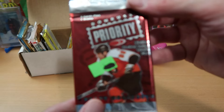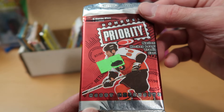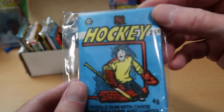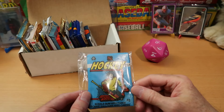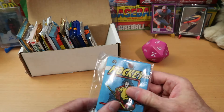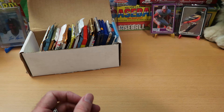In the number 10 spot, we've got Donruss Priority Hockey from 97-98. I opened one of these on the channel a while back and you guys really liked it, so I put another one in there — really pretty cards, very nice set. In the number 20 spot, we've got OPC 1983 Hockey. They never did Topps cards for hockey back then in the U.S., so you only had the OPC ones. I've always really enjoyed this set — lots of Hall of Famers, including many different Wayne Gretzky cards you can get out of this pack. Let's see what our first pack is going to be.